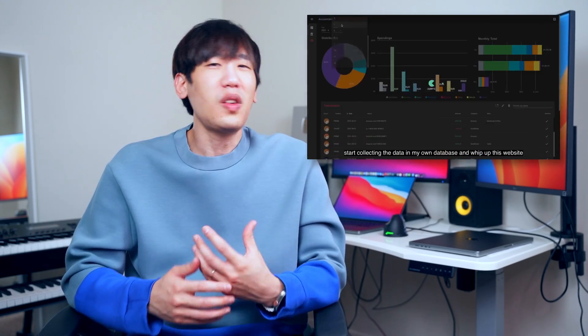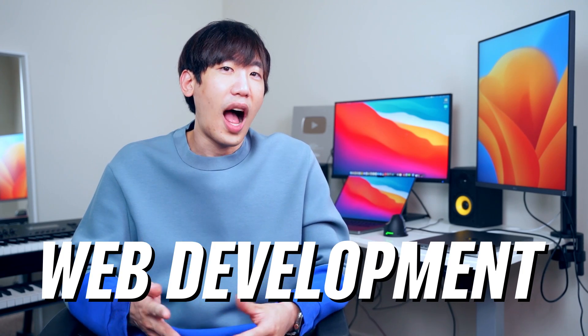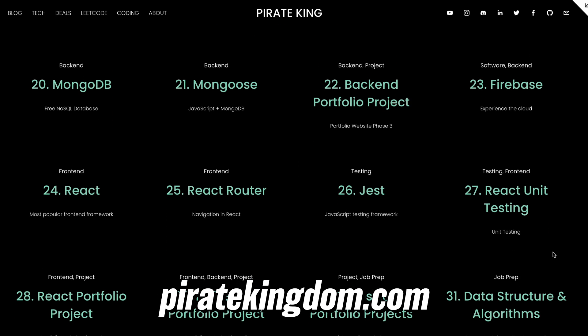Hey Pirates! In my last video, I released my free curriculum on the fastest way to learn coding. If Python is the best programming language to learn for beginners, building web projects is the quickest way to become a software engineer. For that reason, this time I'm releasing another free curriculum on web development, the highest in-demand software engineering skill in the job market. The entire curriculum is available on my website at powerkingdom.com or simply click the link below.